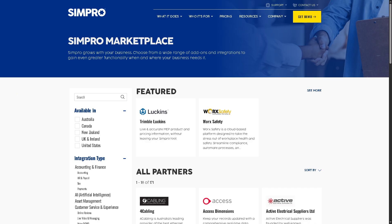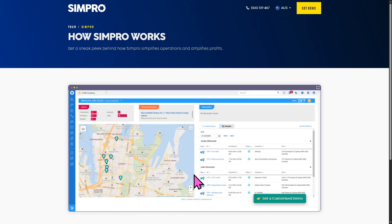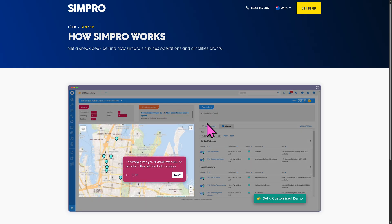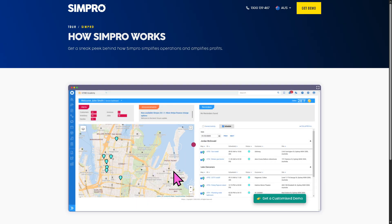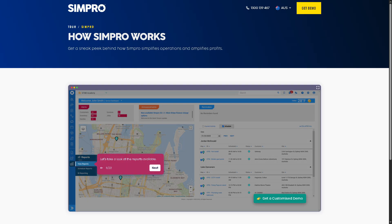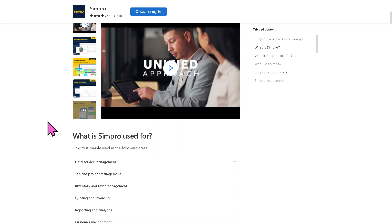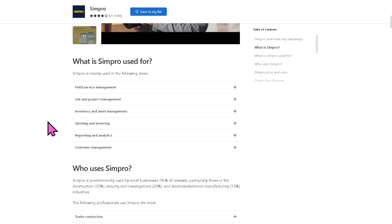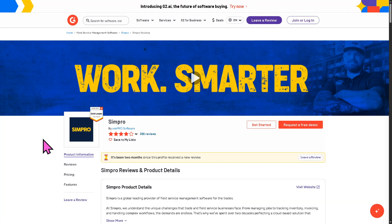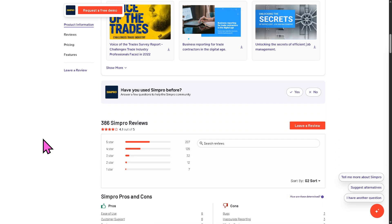Based on experience using Simpro, it is best suited for medium to large trade service companies, businesses managing multiple technicians in the field, or companies that need detailed inventory tracking alongside job management. If you run a small business with only a few jobs a week, Simpro might be more complex and costly than necessary. For authentic user reviews, detailed feedback, pricing information, and potential alternatives, visit reputable software review platforms such as Capterra and G2.com, which offer insights from real users to help you make informed decisions based on your specific needs and budget.